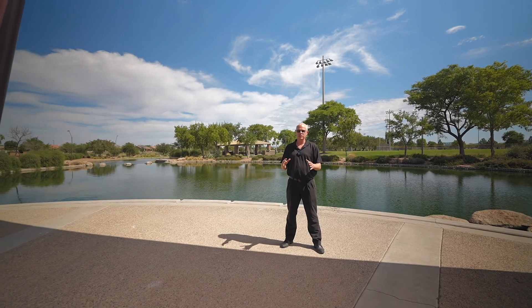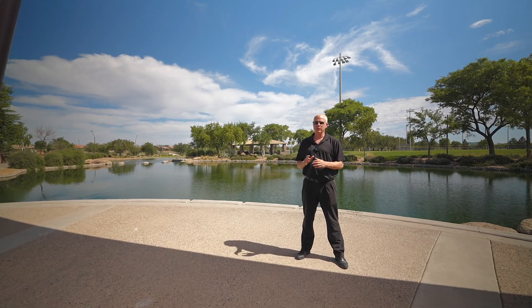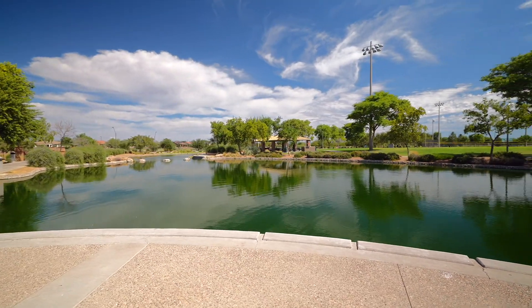We are at location number two — this is the catch and release area. If you like to go fishing, you can fish all day long, just make sure you throw it back. Just a minute ago we saw two turtles sitting on a rock to my left. Absolutely cool — it's so peaceful out here.